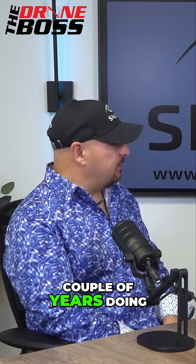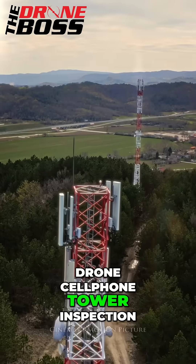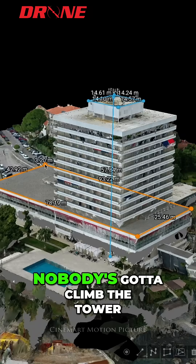I worked for a company for a couple of years doing cell phone tower inspections. The best part about doing a drone cell phone tower inspection is nobody's got to climb the tower.